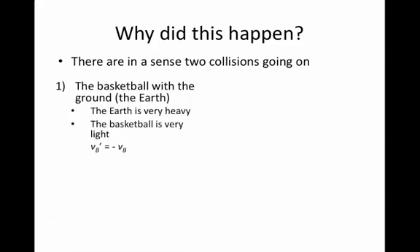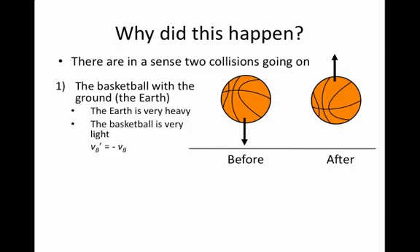The first collision includes the basketball hitting the ground, or the earth. The earth is the second object here being involved in a collision with the basketball. In this case, the earth is very heavy and the basketball is very light. If we think back to our formulae for a two-particle system after an elastic collision, if the basketball is the projectile and the earth is the initially stationary target, then the basketball should come up off the ground with a speed v-prime equal to minus its original speed. In other words, the basketball rebounds exactly off the ground with the same speed but a different direction as it was before the collision with the earth.